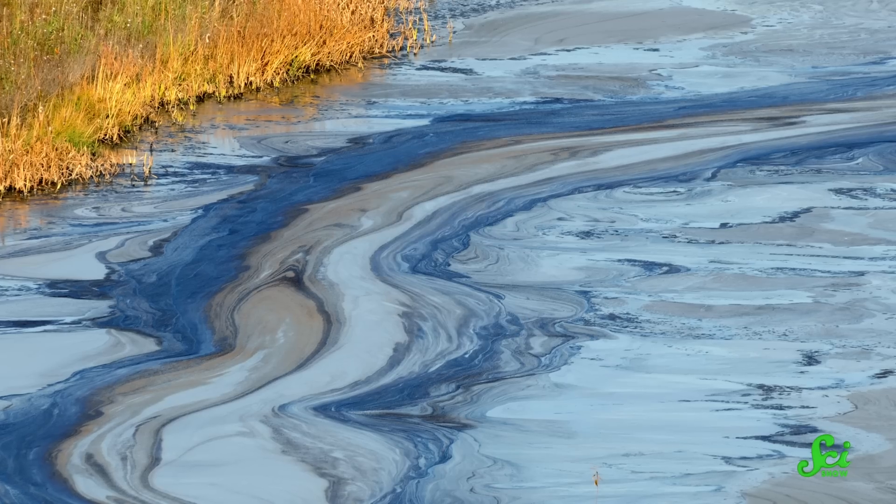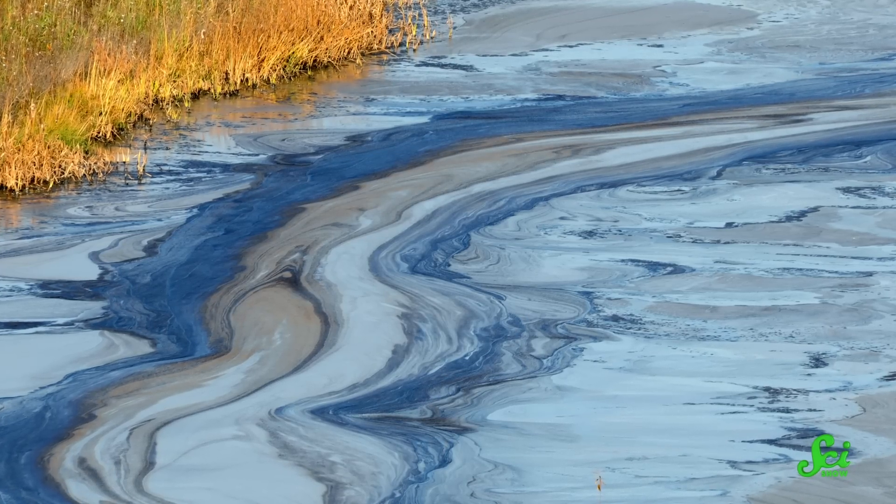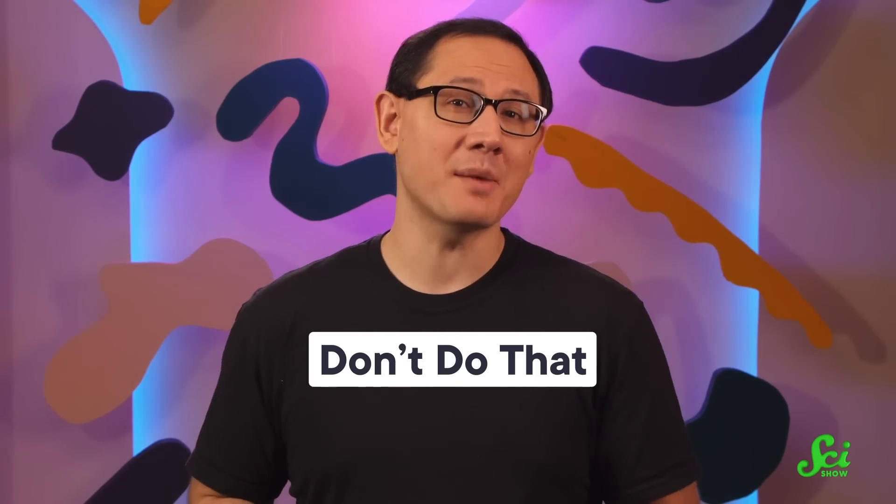If you've ever witnessed an oil spill unfolding right in front of you, your first instinct probably wouldn't be to dunk your head in it. But that might be exactly what we need from our most dedicated environmentalists. Well, not literally — don't actually do that. But if you were to chop off some of your hair and weave it into a mat, you might have actually made something that could help the situation, because human hair is among a few of the more peculiar methods researchers have proposed for cleaning up oil spills.